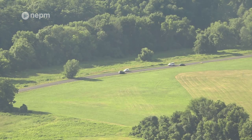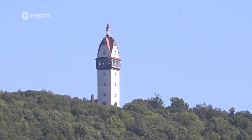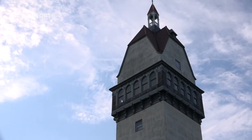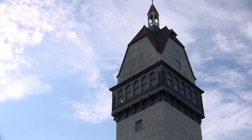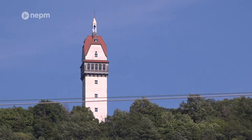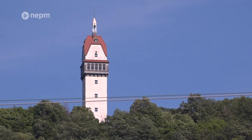As you travel along Route 202 through the Farmington Valley in the towns of Avon and Simsbury, there is a tall stone structure visible on the top of Talcott Mountain. This structure is the Heublein Tower, and it is currently owned and maintained through a cooperative effort between the state of Connecticut and the Friends of Heublein Tower. Jay Willerup is president of the Friends of Heublein Tower.